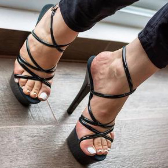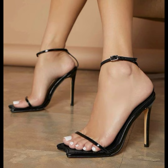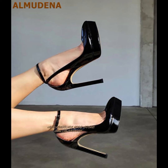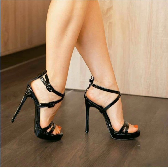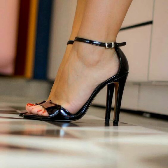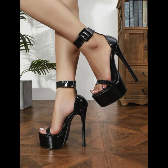Now let's talk about materials. High heels can be made from a variety of materials. Leather is a popular choice for its durability and timeless appeal, while satin offers a more luxurious look. Fabrics are perfect for adding a touch of glamour and making a statement at special events.